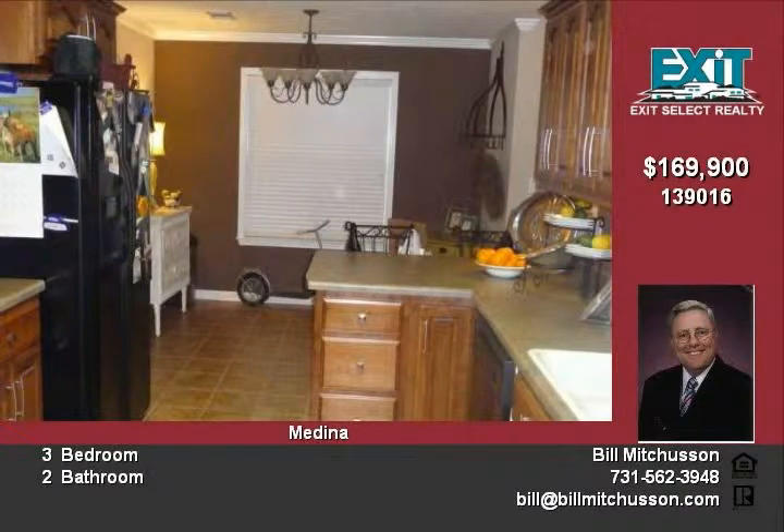The ample master bedroom has a tray ceiling and walk-in closet. The master bath has a whirlpool tub and a separate shower. Upgraded panel doors are evident throughout the house.